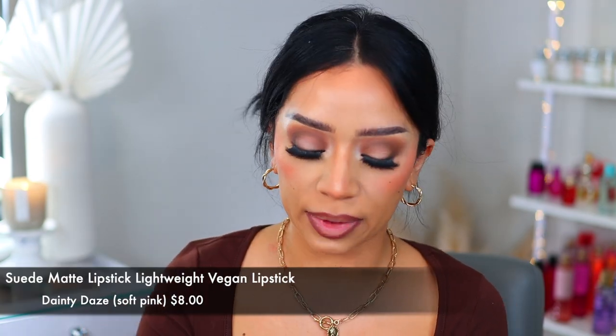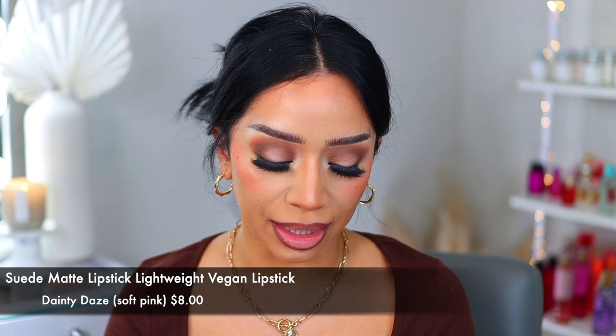Then we're going to go in with probably my favorite lipstick from NYX — this is the Suede Matte lipstick in the shade 'Dainty Days.' It is such a beautiful nude. The formula — chef's kiss. NYX knows what they're doing with their lipsticks. We're going to go in and apply that to the center.